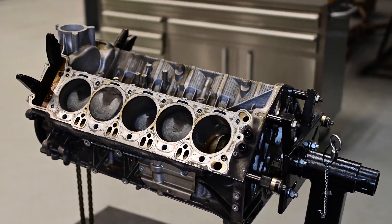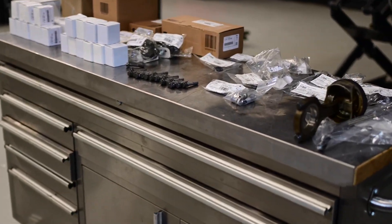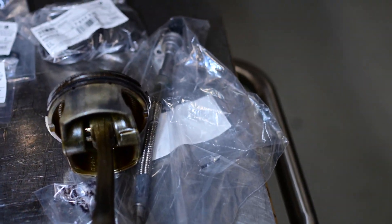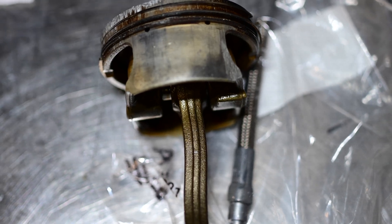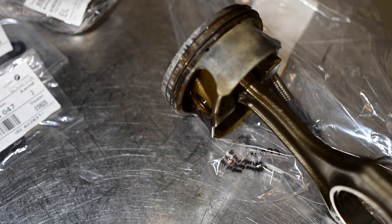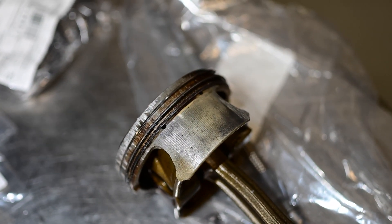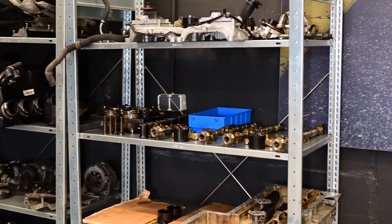The rod that has been bent is sitting here. You can see how much it has been bent — this is the force of hydrolock on the engine, because liquid is not able to compress like air. This is what caused the damage to the rod.